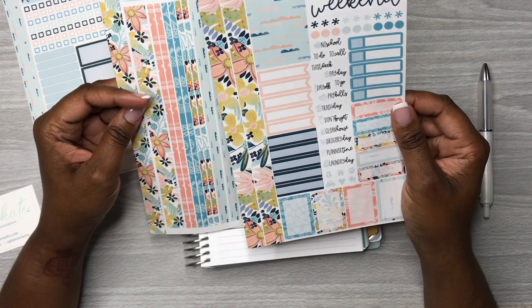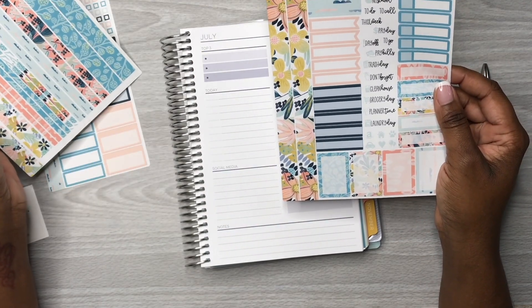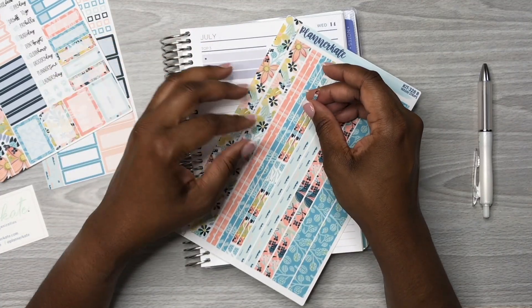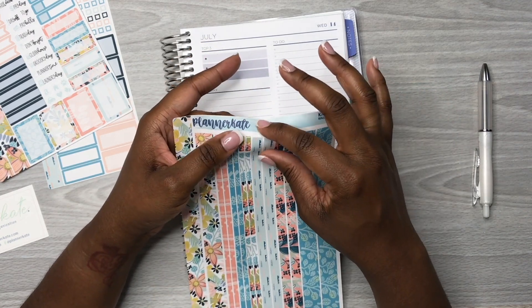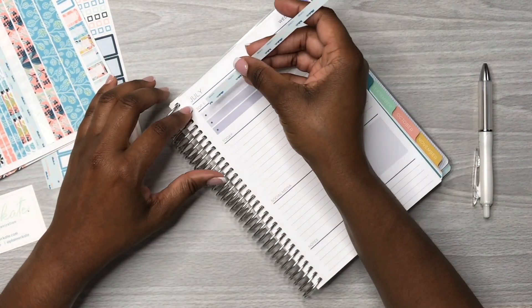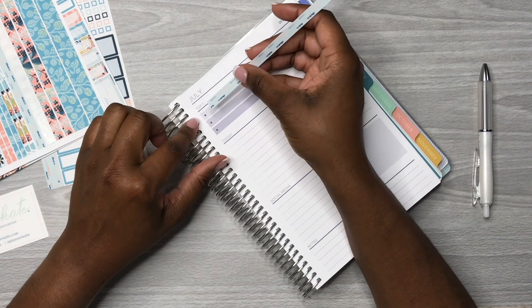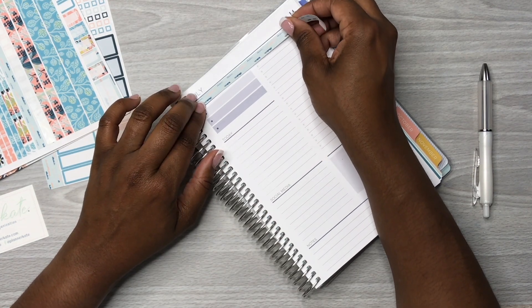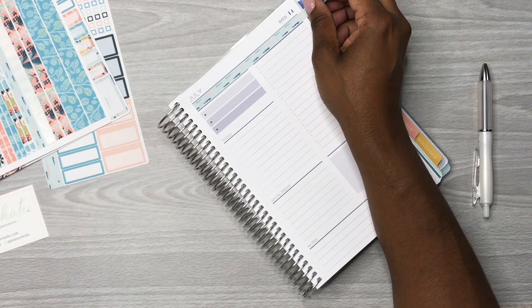This kit is so pretty — it's my first time ever using a Planner Kate kit. Let me figure out how I want to do this. I like this one here, but this is going to be too thin. I guess we could use this one. Yep, that'll go perfectly — we'll put this here, and this is still going to be my top three, my to-do section.